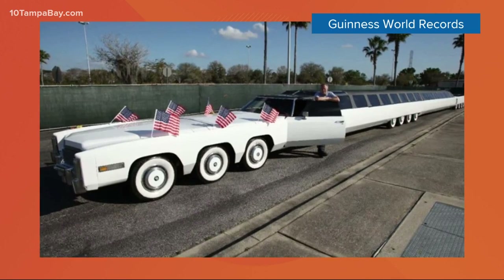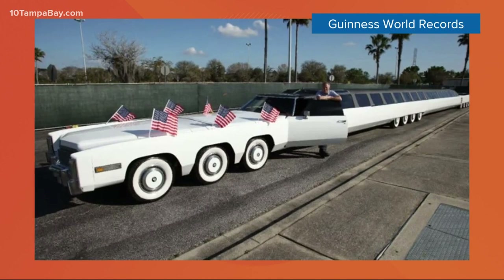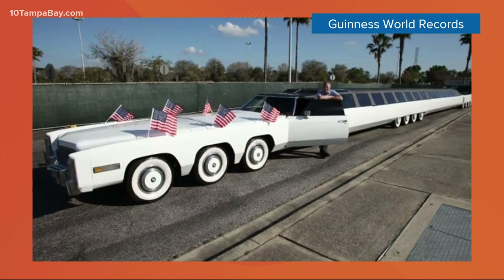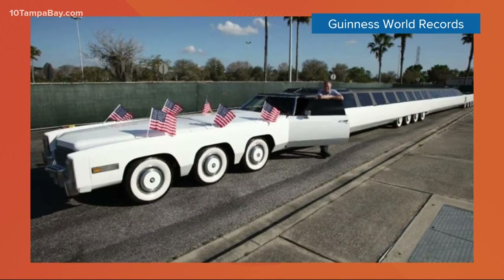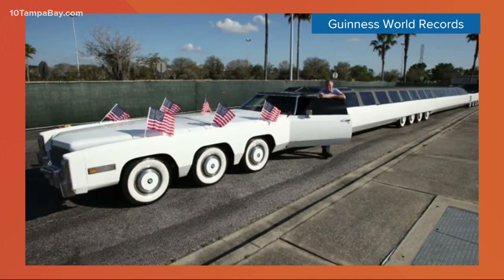Indeed, it could be if you can get it on the road, actually. It's on display at Deserland Park, which is Orlando's auto museum. It's a super limo measuring 100 feet long, and it holds the Guinness World Record.